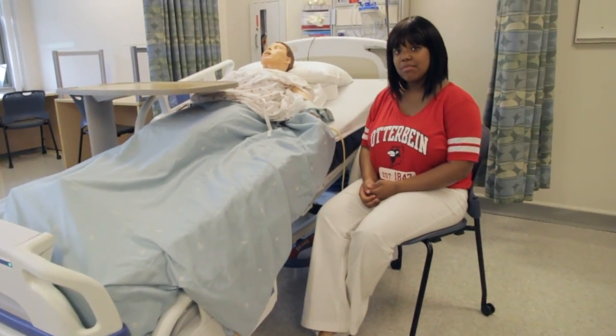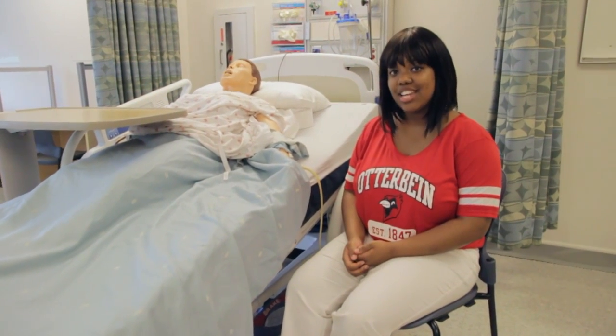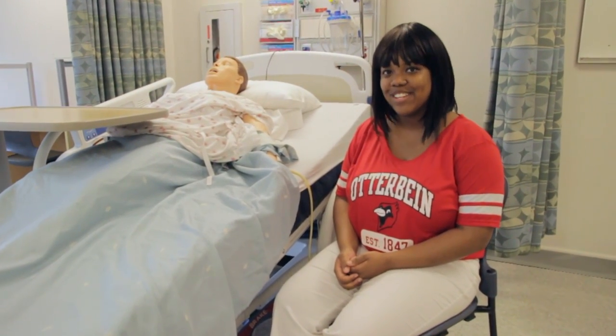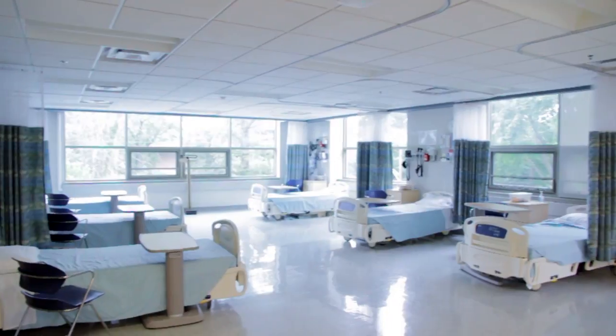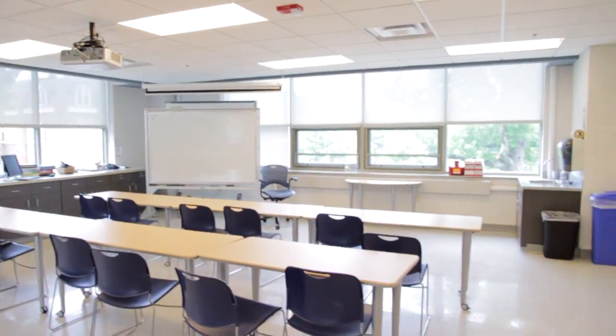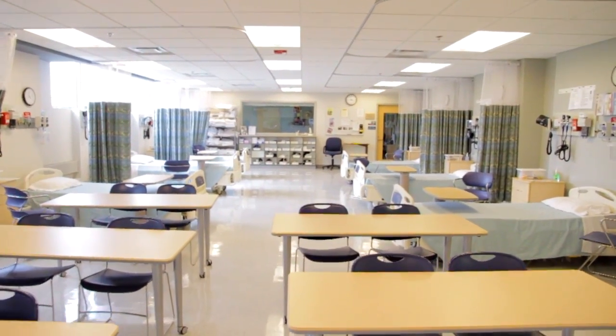We're proud of our simulation mannequins that our nursing students use to test and learn their skills before they start their clinicals. Otterbein's nursing program is well known in central Ohio and their placement rate is impressive.